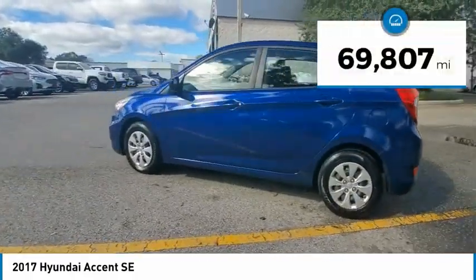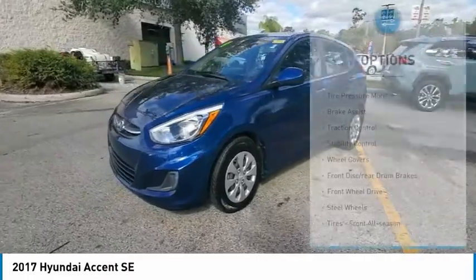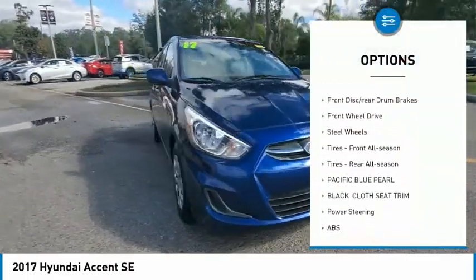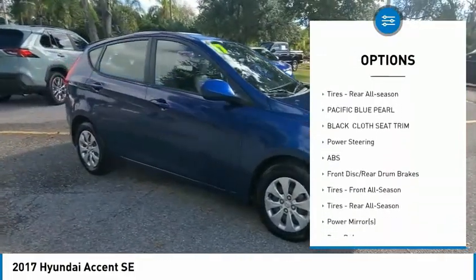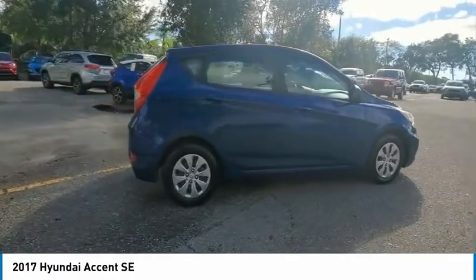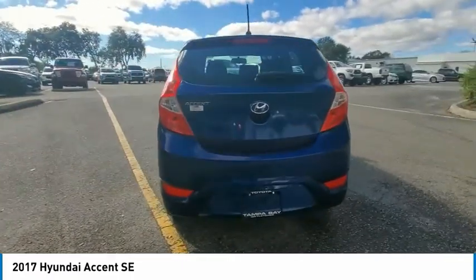This vehicle has less than 70,000 miles. Here are some of this vehicle's great options: tire pressure monitor, brake assist, traction control, stability control, wheel covers, front disc and rear drum brakes, FWD, steel wheels, front all-season tires, and rear all-season tires.